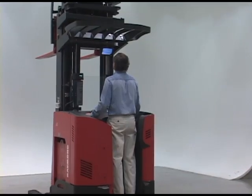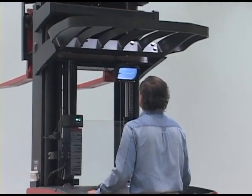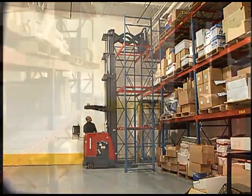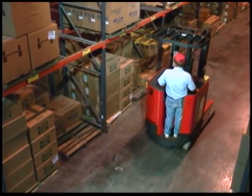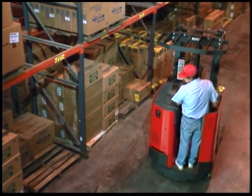The Vantage Point System is available exclusively through authorized Raymond dealers and can be used on the model 7400 Reach Fork and Deep Reach Trucks, as well as Easy Reach Fork and Deep Reach Trucks. The Vantage Point System can also be retrofitted on certain Reach Fork and Deep Reach Trucks already in operation.